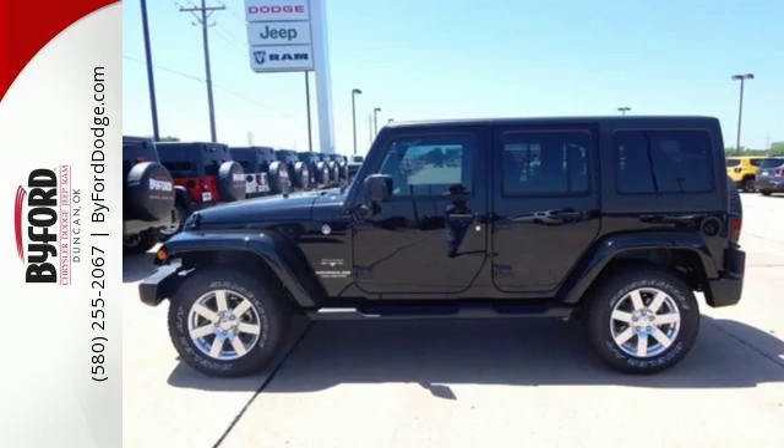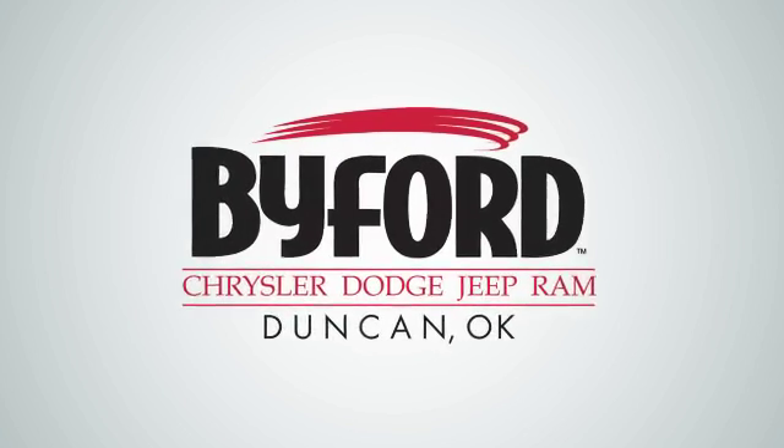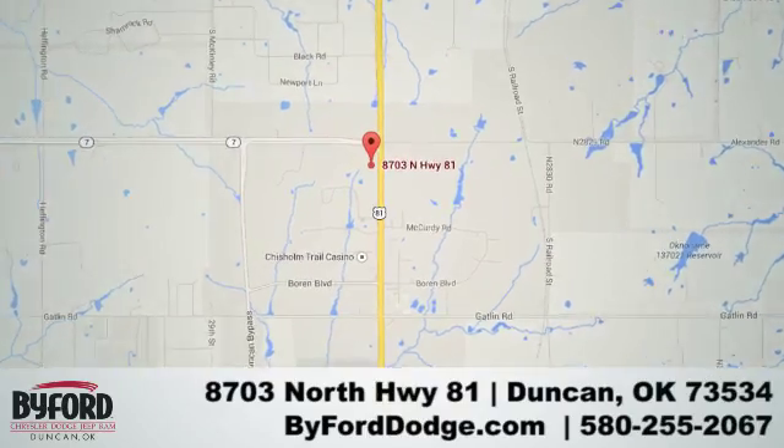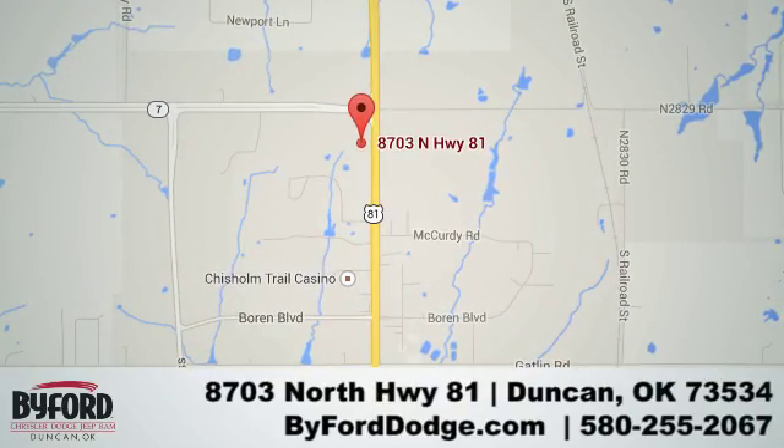Come in for a test drive today. Nobody treats you better than Byford. We are conveniently located at the Lawton Duncan Y at Highway 81 and Highway 7 at 8703 North Highway 81.